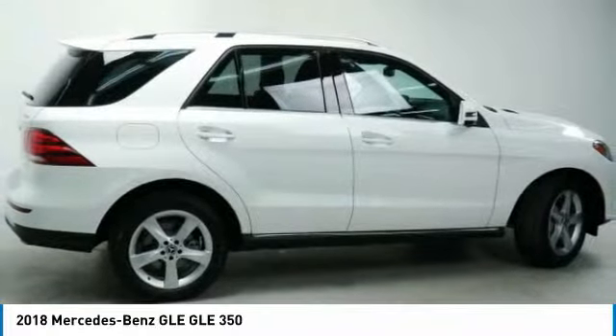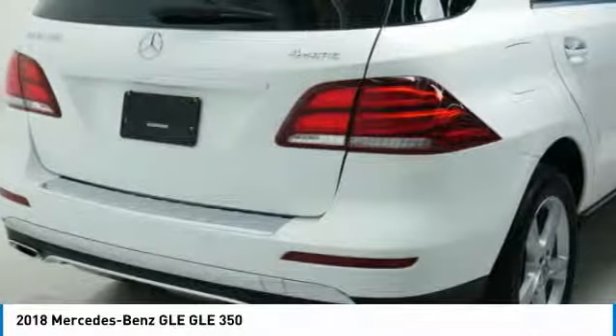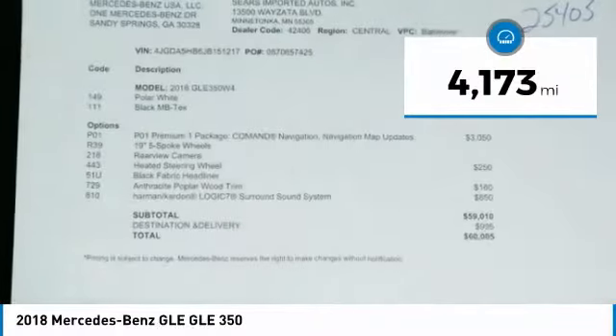It comes with beautiful, serene-looking interiors and a command system that is close by to access every setting under the sun. This vehicle has less than 5,000 miles.